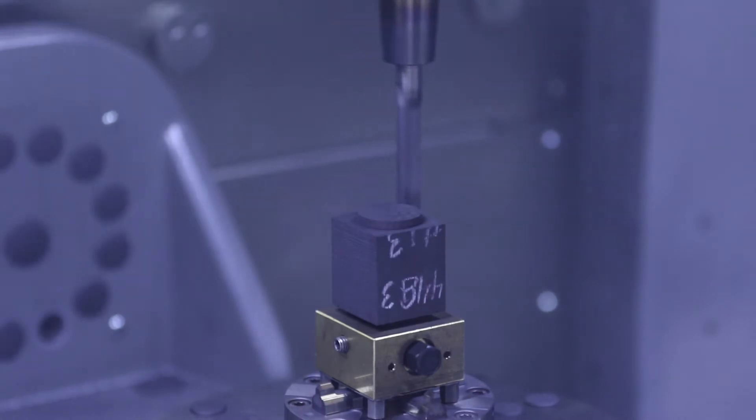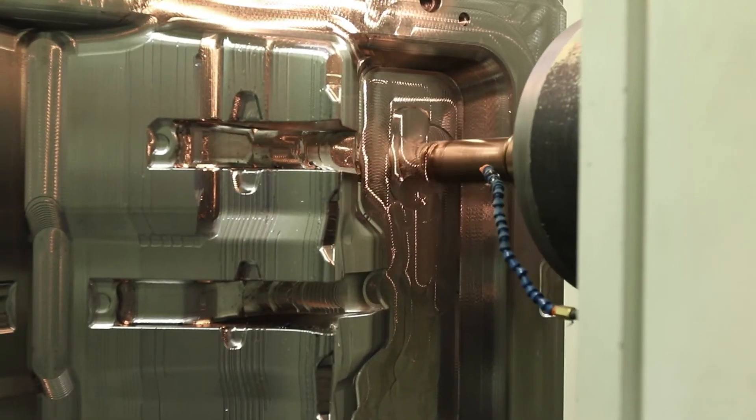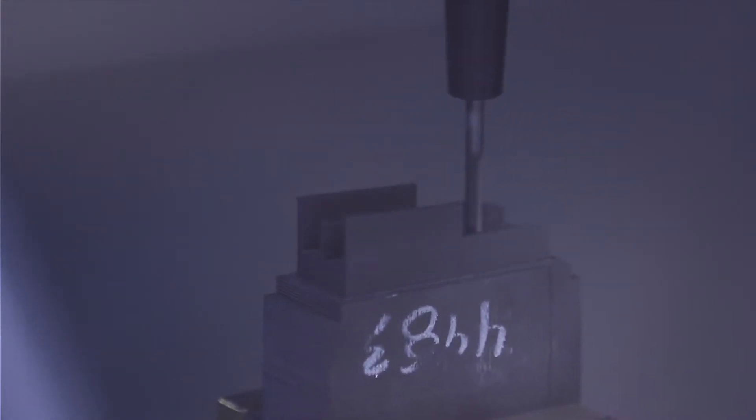What we've done in our building is set up systems and fixturing and levels of automation that allow machines to run at a much longer rate without operator intervention. And that is the way we compete against some of the low-cost countries. Automation from a labor reduction or cost reduction standpoint is very important — it's key to our success.